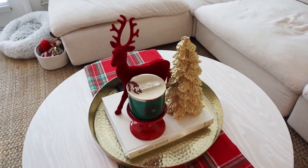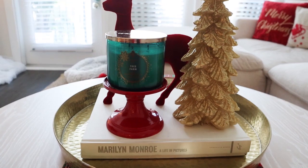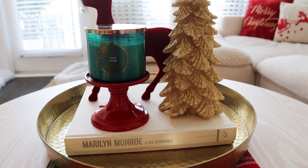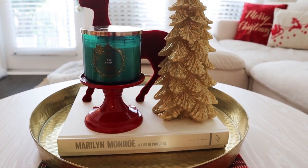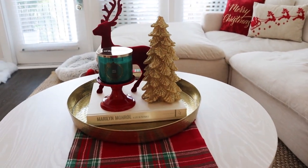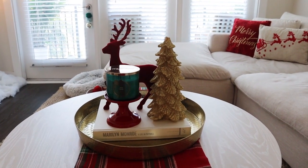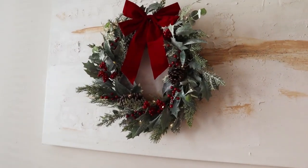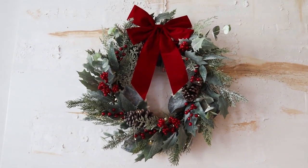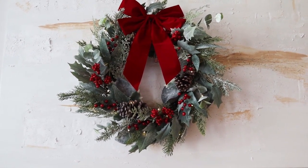The red velvet deer is from Target — I think it was five or ten dollars and came in a multitude of colors. This Bath & Body Works pedestal candle holder was originally silver; I picked it up secondhand off Mercari and spray painted it red. It's exactly what I needed for my Bath & Body Works candle. You can find old Bath & Body Works pedestal holders on Mercari or Poshmark. Also from the JC Penney North Pole collection: this beautiful eucalyptus pine glitter red berry wreath — I added a red velvet bow from Walmart for two dollars.